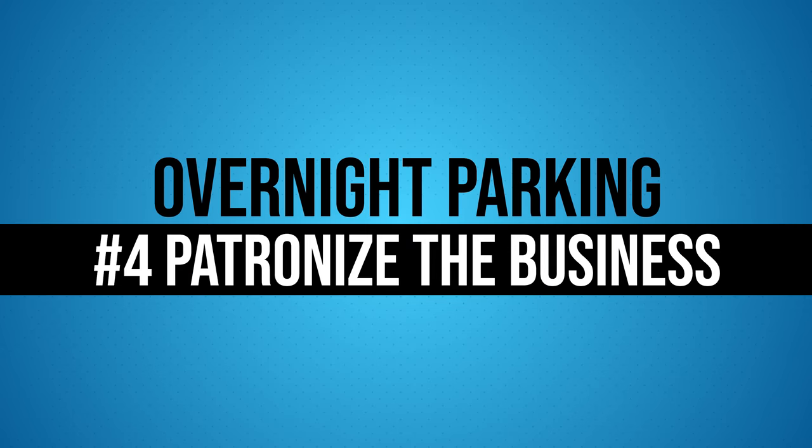Tip number three: be careful of where you park. Make sure where you park is not going to hinder anybody that needs to patronize that business. If you pull into a Walmart overnight and park right in the middle of the parking lot, that's not conducive to customers the next day. Park somewhere out of the way, or in a designated area if they have signs for it. Also make sure you don't put yourself in a situation where you can potentially be blocked in — we've actually had that happen before, so now we're very cautious about how and where we park to be able to easily get out the next day.